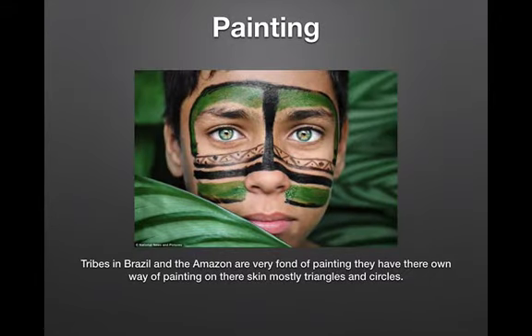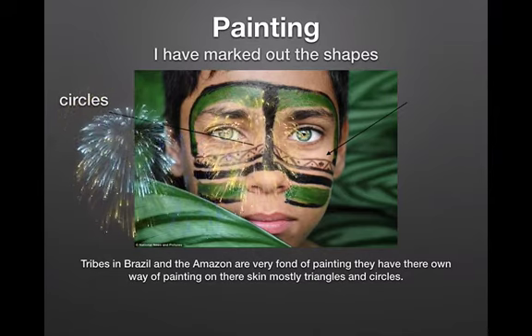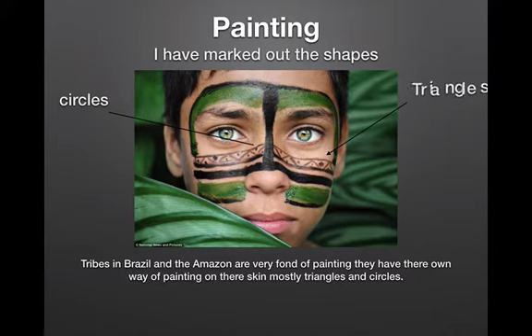Painting. Tribes in Brazil and the Amazon are very fond of painting. They have their own way of painting on their skin — mostly triangles and circles. I have marked out the shapes: circles and triangles.